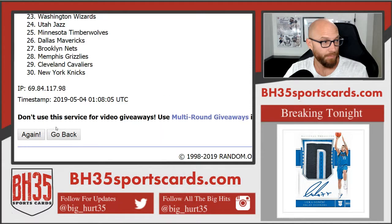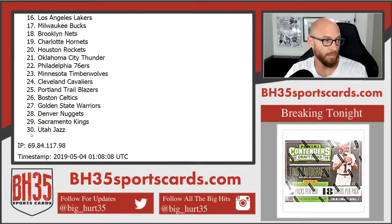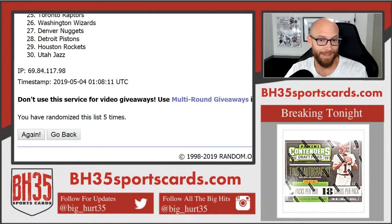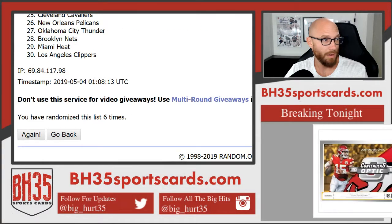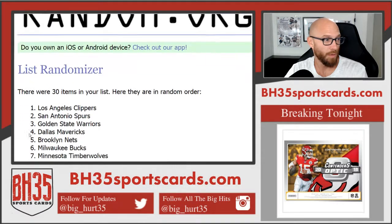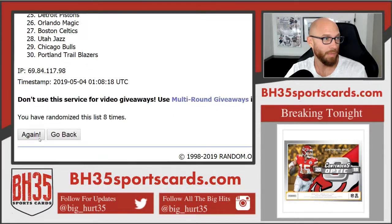Running team randomizer eight times: one, four, six, seven, eight and final. Boom. Clippers on top, Blazers on bottom.